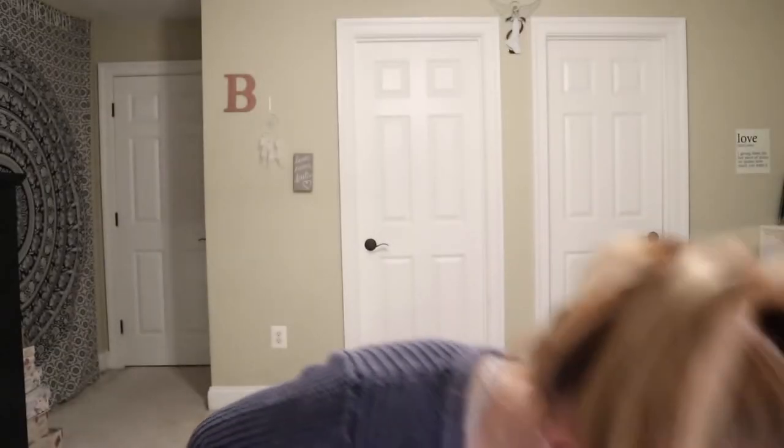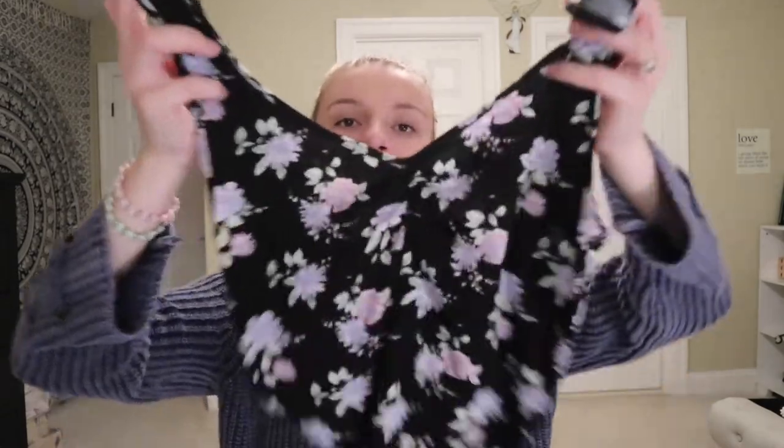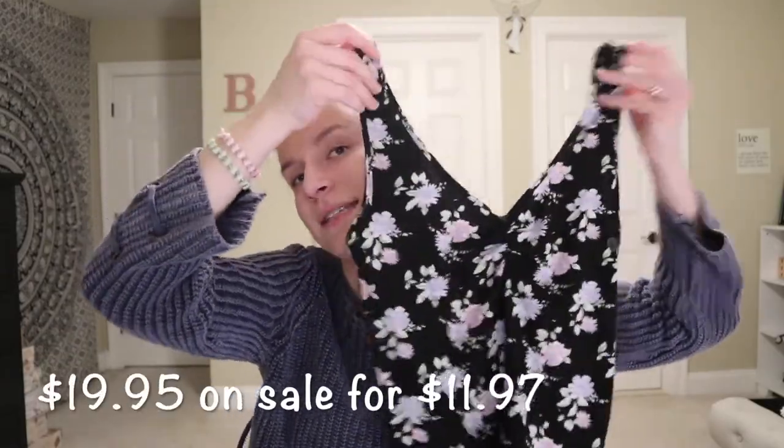The next shirt I got was a cute little tank top with a ruffle detail that I think is super cute. This shirt was originally $19.95 but I got it for $11.97.